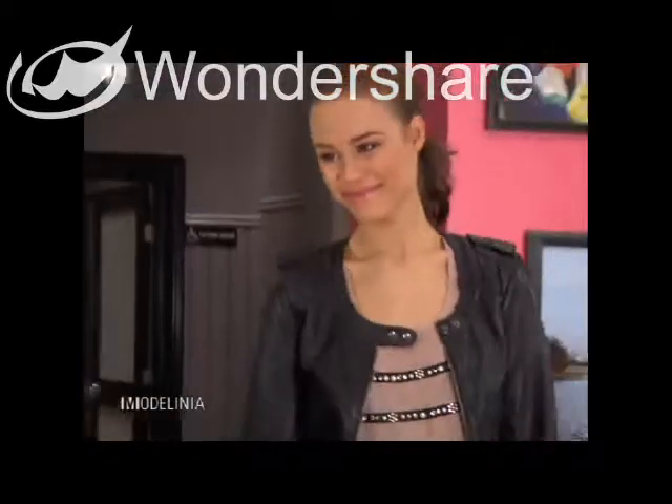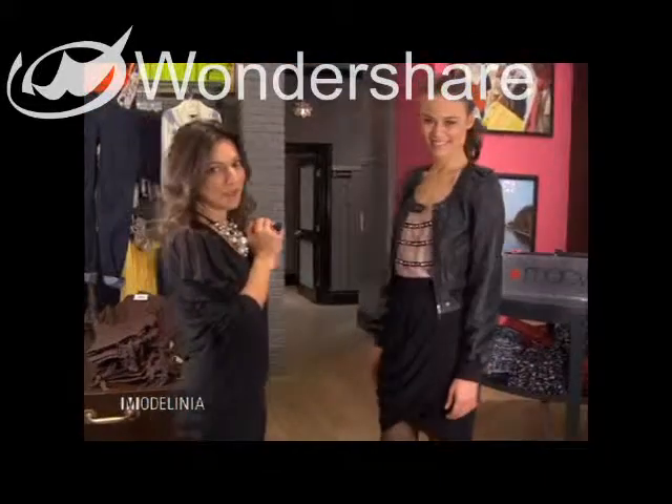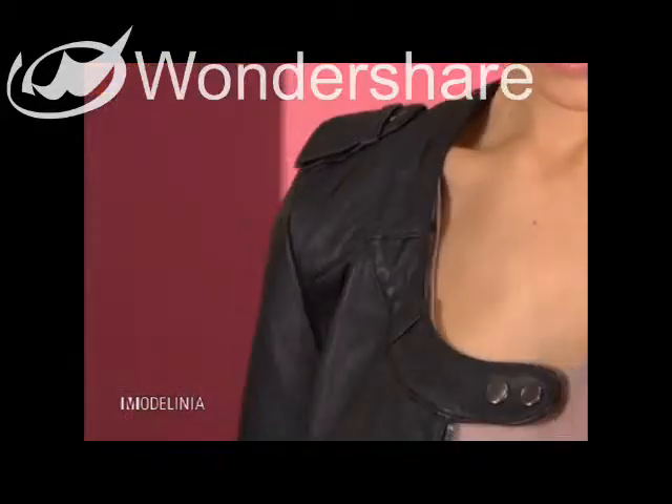Wow. Kaelin, this looks beautiful. Thanks Abby. Very chic — I love this soft pink color. It really flatters your skin tone actually.